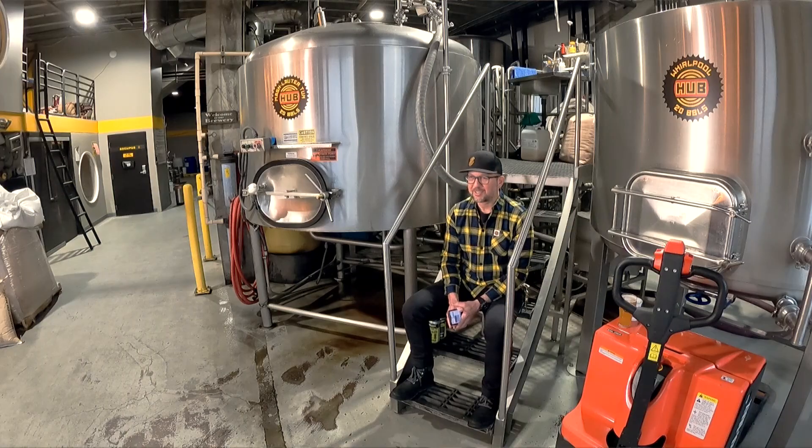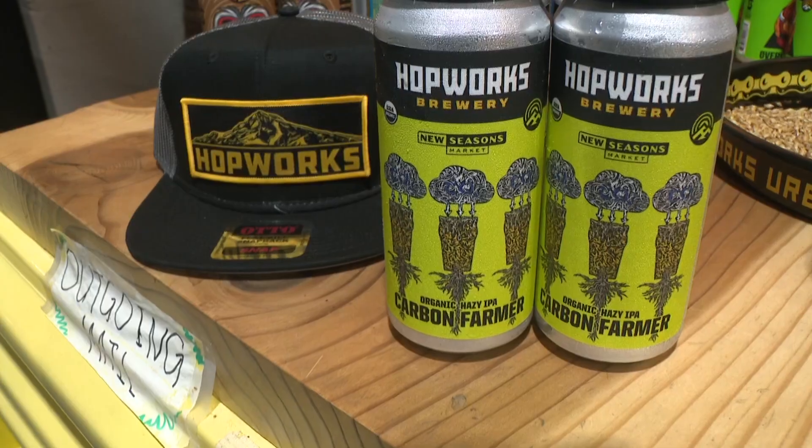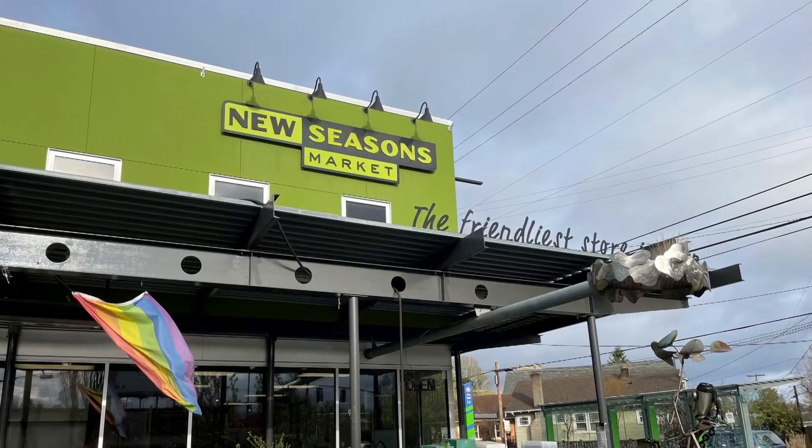Hi, I'm Christian Ettinger, the owner and brewmaster here at Hopworks Brewery. Carbon Farmer is a really cool new collaboration we've done with a fellow B Corp, New Seasons Market.